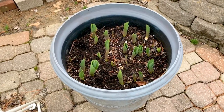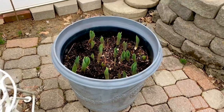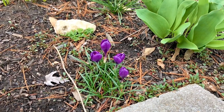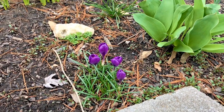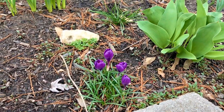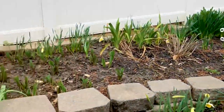I have some tulips – I believe that's what that is in a pot. That's going to be so fun when it blooms. I have a new little patch of crocus; I think these have been here a while, but today's the first day I saw them blooming. They're so adorable and they're back here in this bed. This bed's getting ready to explode.